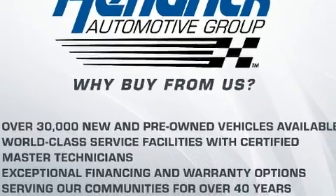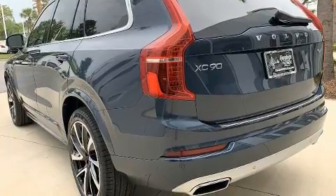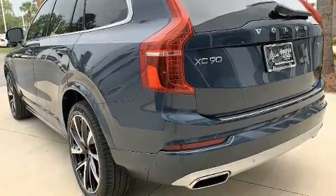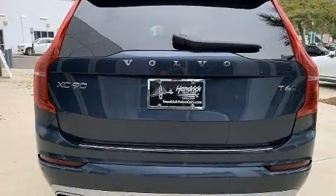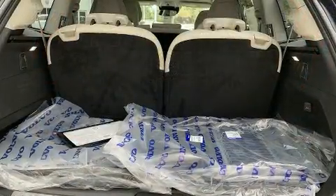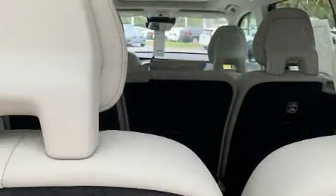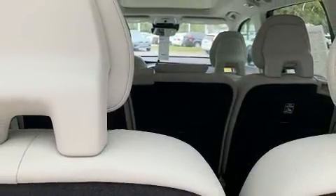All of the premium features expected of a Volvo are offered, including power front seats, an automatic dimming rearview mirror, a blind spot monitoring system, heated seats, automatic temperature control, and leather upholstery. For drivers who enjoy the natural environment, a power moonroof allows an infusion of fresh air.